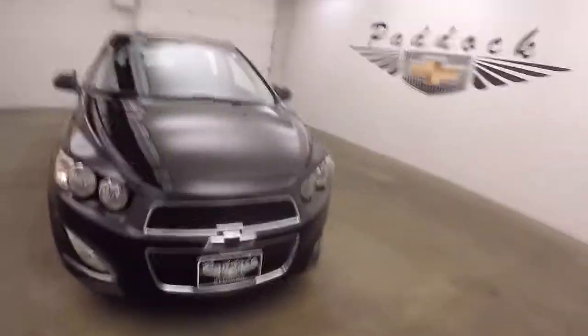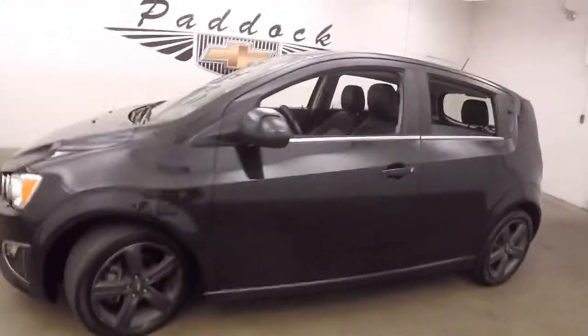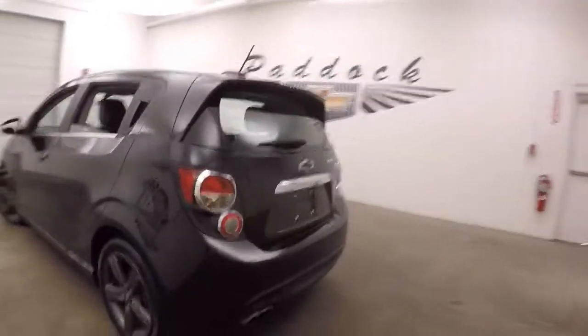2015 Chevy Sonic RS. Nice black granite paint, black painted alloy wheels. This is turbo. Exhaust tip.